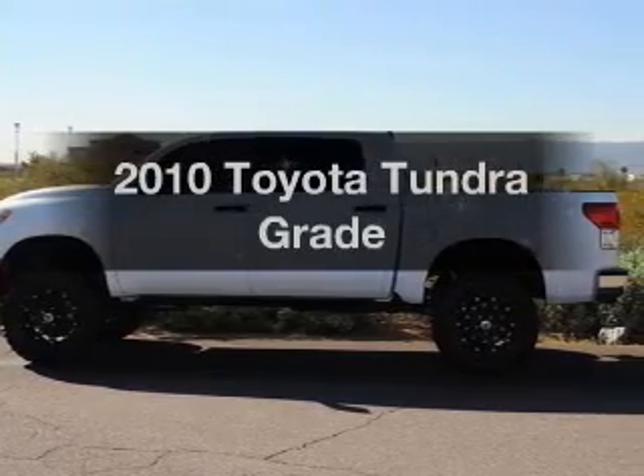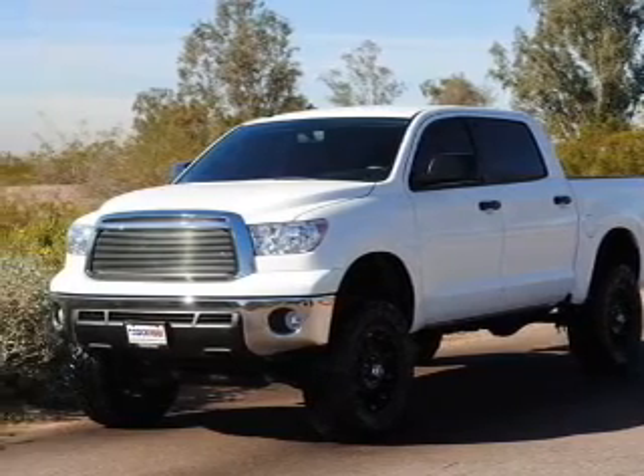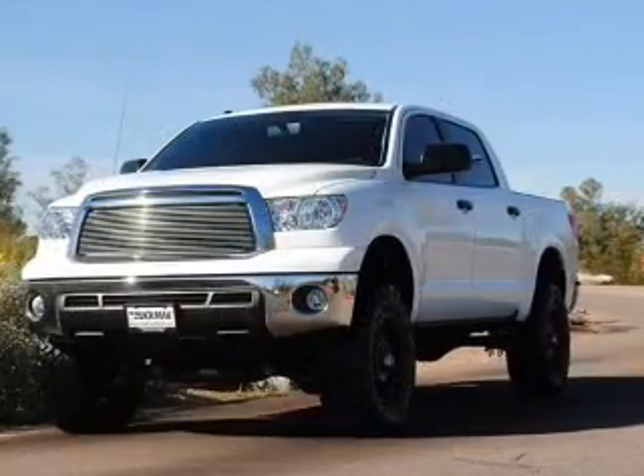Check out this 2010 Toyota Tundra. If you're looking for an automobile with great attributes, look no further. With a powerful eight-cylinder engine connected to a smooth-shifting six-speed automatic transmission, you will appreciate the safety feature of anti-lock brakes.